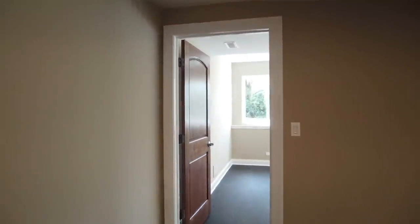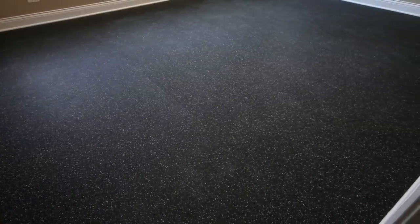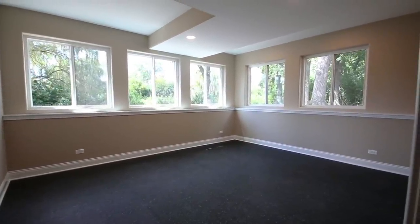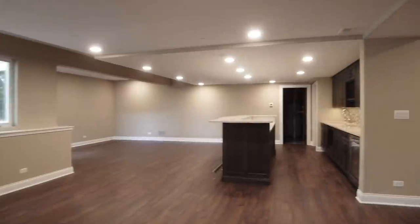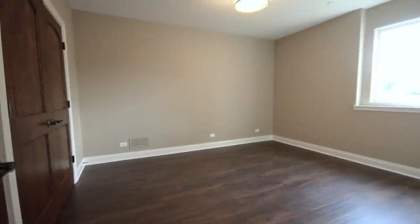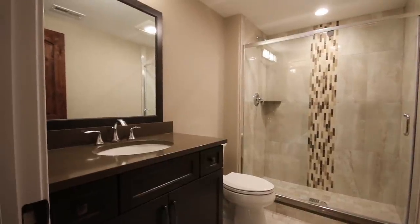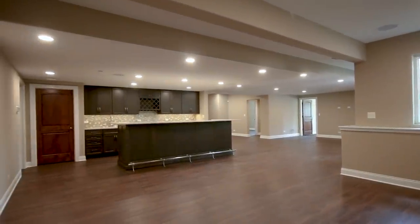We also did an exercise room down here with a custom cork floor so they have something to set weights on when working out, with a daylight situation to the outside as well. This is one home we built on the customer's property — what we call 'we'll build on our land or yours.' If you're interested in a custom home project or any home project, we'll be happy to sit down and talk about designing and building your dream home.